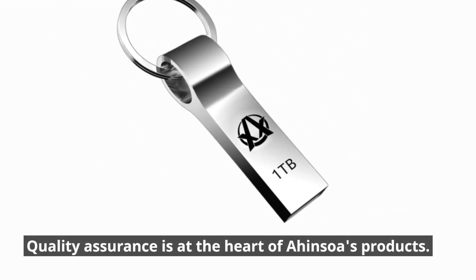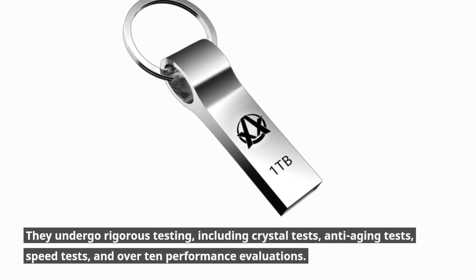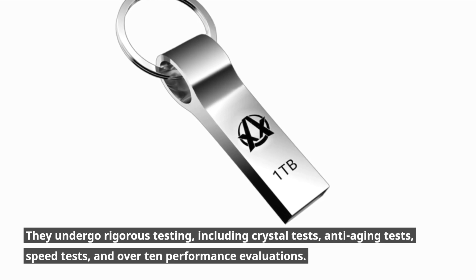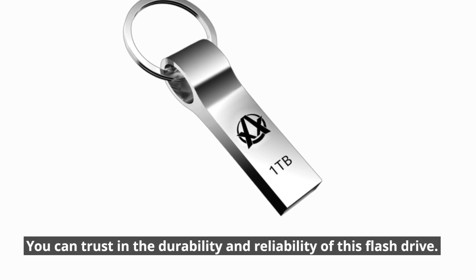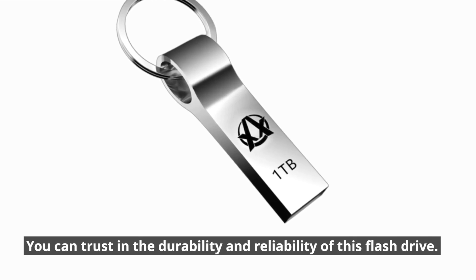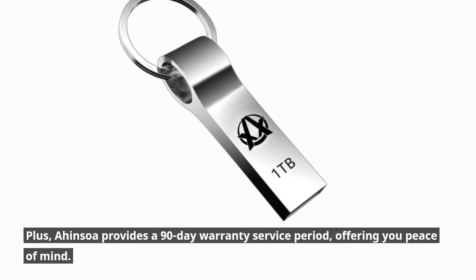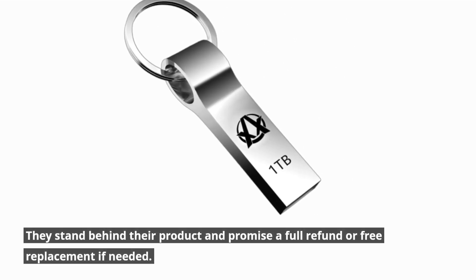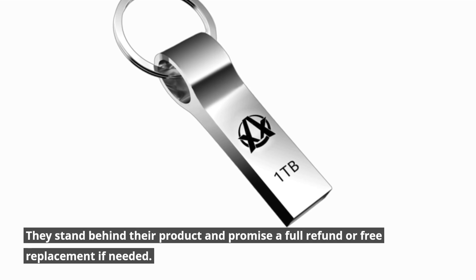Quality assurance is at the heart of Ahansoa's products. They undergo rigorous testing, including crystal tests, anti-aging tests, speed tests, and over 10 performance evaluations. You can trust in the durability and reliability of this flash drive. Plus, Ahansoa provides a 90-day warranty service period, offering you peace of mind. They stand behind their product and promise a full refund or free replacement if needed.